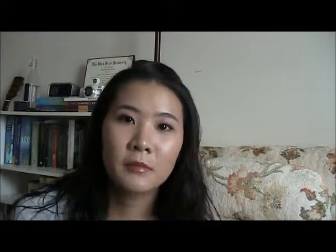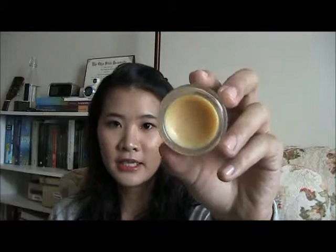The last skincare product is this lip balm by Nukes, called Le Rêve de Mille. It's an amazing lip balm with a matte finish — not super glossy or jelly-like. I've heard people say you can put this under lipsticks, but I wouldn't do that. I normally put it on before I go to bed so it can do its work while I'm sleeping. I find it leaves some residue in the morning, so I wouldn't use it for daytime, but for nighttime it's definitely a bedside table essential.